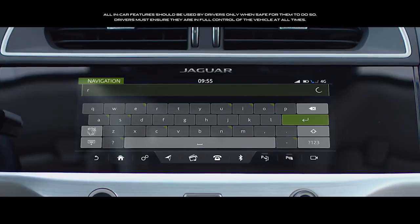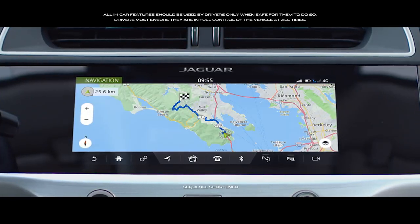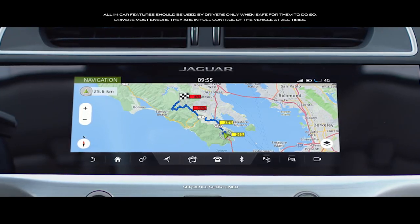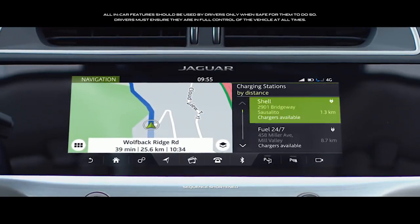Navigation Pro comprises an integrated real-time navigation system, incorporating features specific to electric vehicles, such as accurate range estimations, low power alerts, and charge station location and routing.